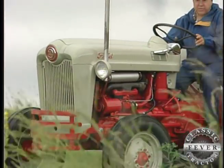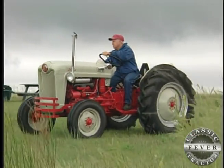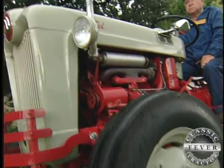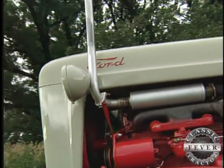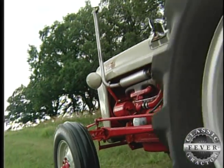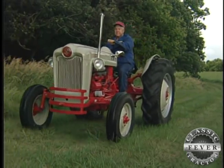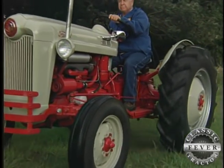Though the 1953 Golden Jubilee had much in common with the very popular 8N Ford that it replaced, this tractor with its more powerful Red Tiger engine had many unique features of its own. It has just a hair over 30 horsepower, which is a significant difference. The other really important thing about the engine is it's much longer-lived than the old flathead Ford.